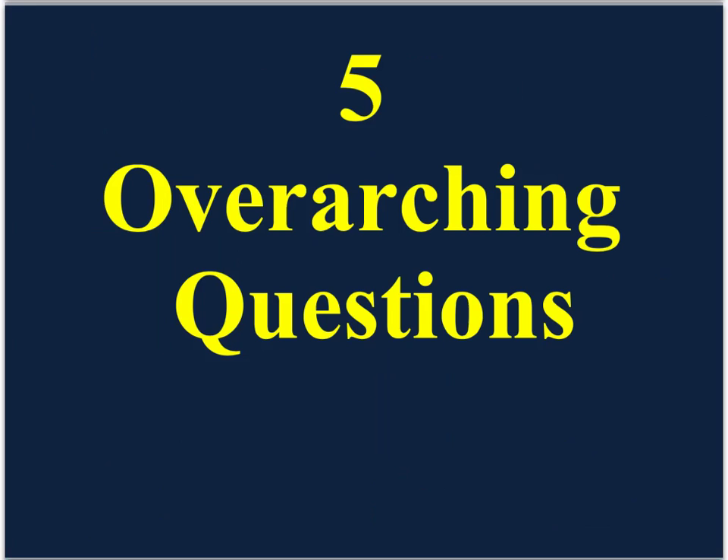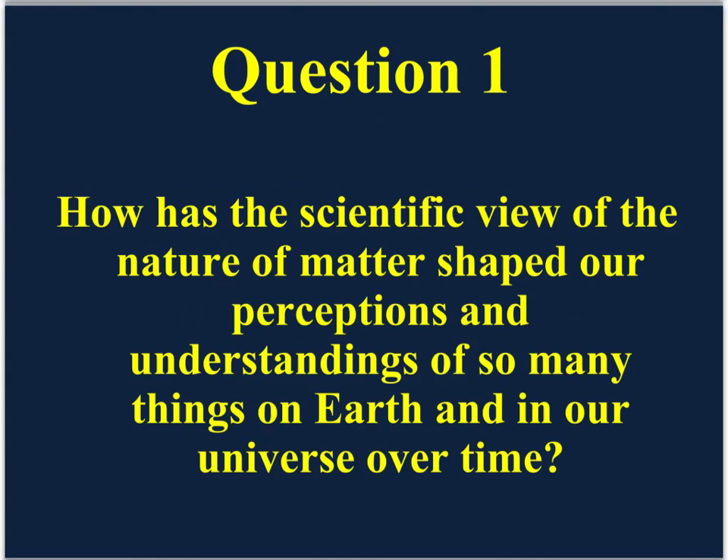Five overarching questions will guide us in our study of physical science. As we delve deeper into the unknown, continually reflect on these questions. Question number one: how has the scientific view of the nature of matter shaped our perceptions and understandings of so many things on Earth and in our universe over time?